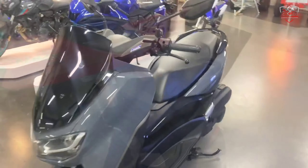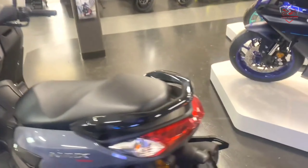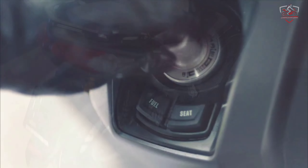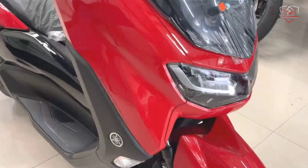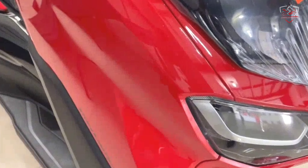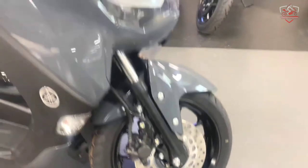The hot-selling Yamaha N-Max 155 has recently received some key refinements for the 2022 model. Limited to the European market for now, the upgrades include styling enhancements, better ergonomics, and more electronic features. The new N-Max is priced at €3,499, approximately equal to RM16,886.